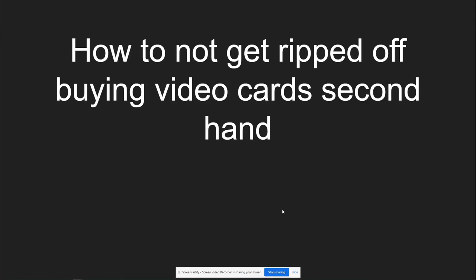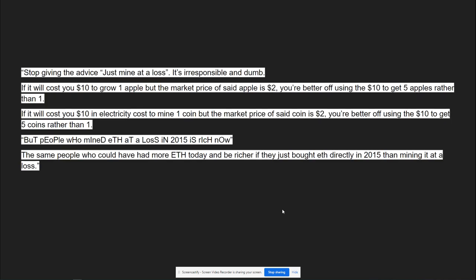As promised in previous videos, this is my video on the best strategies I know to buy a secondhand or used video card and not get ripped off. Let's jump right in.